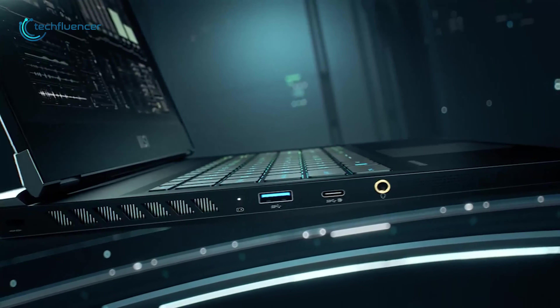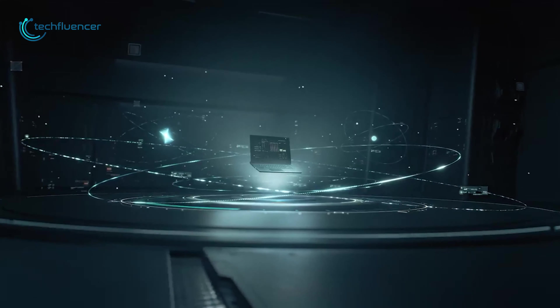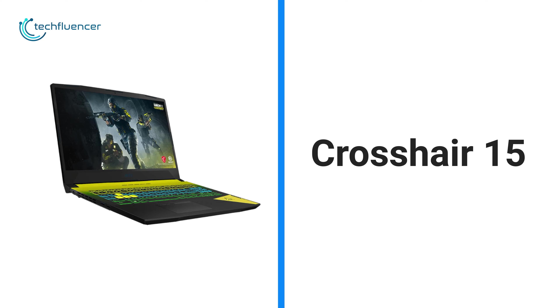These next-gen gaming laptops are loaded with ports on each side, including USB-C, USB 3.0, and a headphone combo jack. So if you're in for a highly customizable laptop with a plethora of connectivity options, you should go for these Vector series laptops.